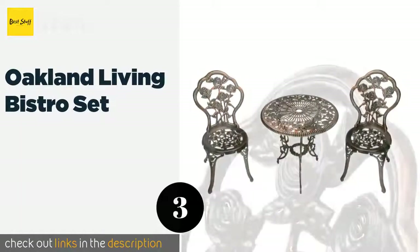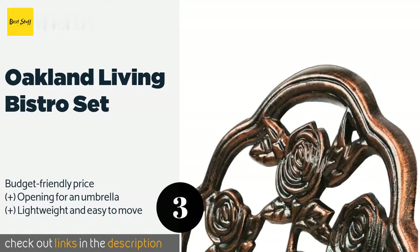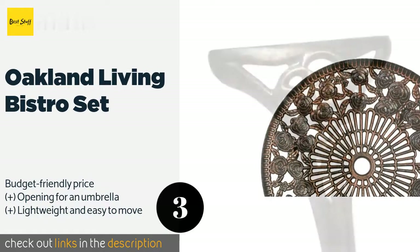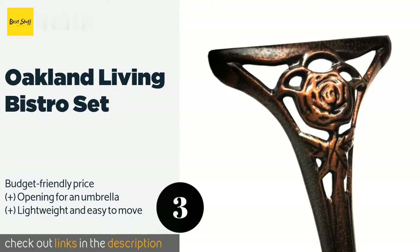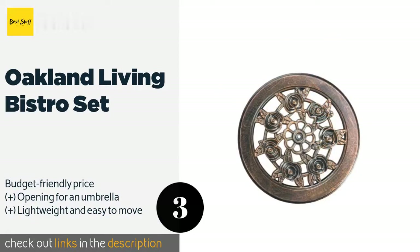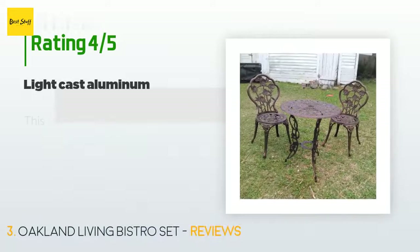Number three is the Oakland Living Bistro Set. When you wish to create a quaint and romantic outdoor setting, look to the Oakland Living Bistro Set, which incorporates a charming rose motif with a rustic bronze finish. Its durable build ensures it won't fade, chip, or crack, so it should hold up well for the long haul. This product is available on Amazon for $131, with 605 reviews averaging 4.1 stars.